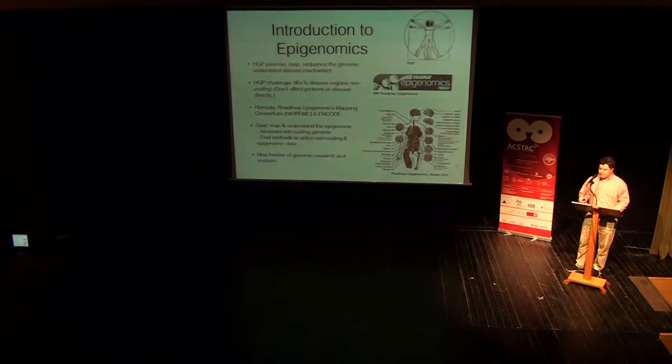So what is epigenomics? Everything started 20 years ago when we launched the Human Genome Project, a consortium of scientists to study, map, and sequence the human genome. It was completed in the early 2000s, and it actually raised more new questions about the genome than the ones it answered, because we found out that over 90% of the genome is non-coding. That means it does not affect protein or disease directly.